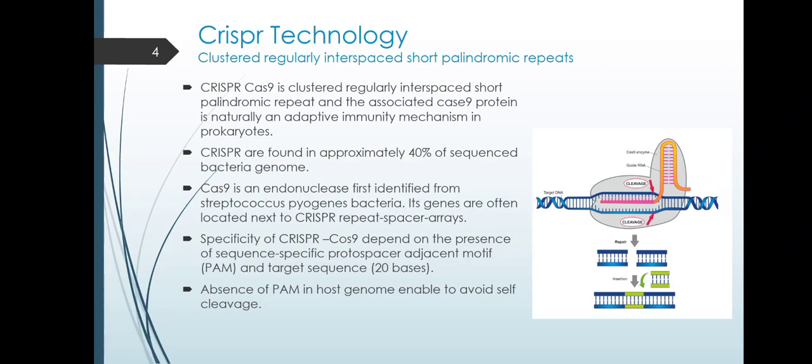Specificity of CRISPR-Cas9 depends on the presence of a sequence-specific proto-spacer adjacent motif, shortly called PAM, which is the essential targeting component that distinguishes between bacterial self-DNA and non-self-DNA.